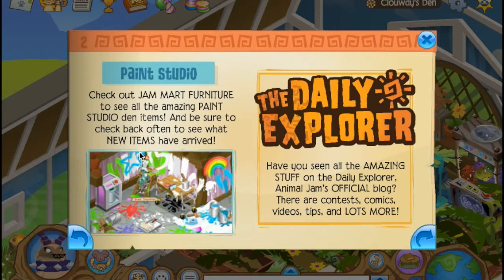Check out Jam Mart Furniture to see all the amazing Paint Studio Den items, and be sure to check back often to see what new items have arrived. That is the Paint Studio Den — I originally thought the Pizza Parlor Den, but then I thought the Paint Studio was a better idea. I changed my mind because the Paint Studio is pretty awesome. And there's the advertisement for the Daily Explorer, of course.